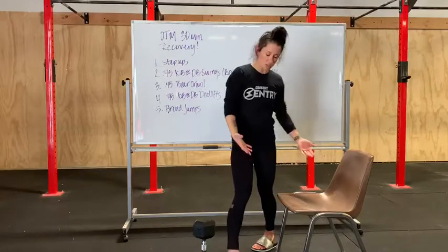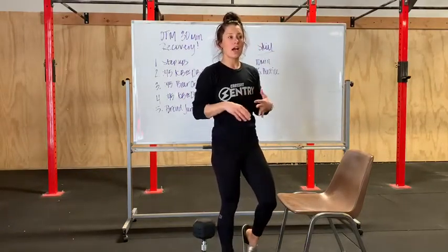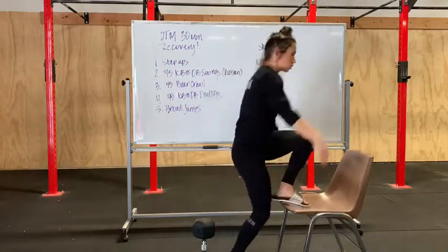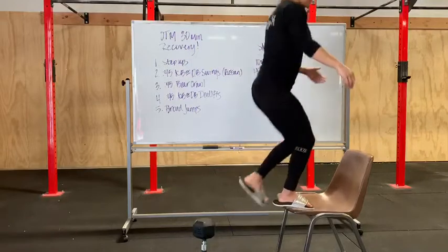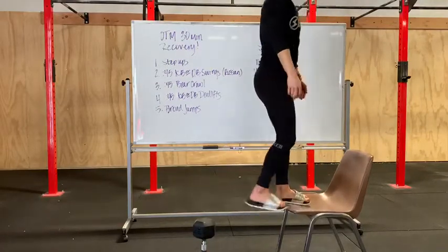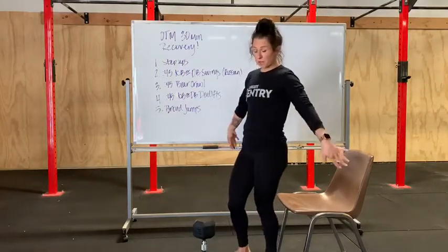Step-ups — just whatever you want to step up on at home: a bench, a chair, a couch, whatever you have to step up on. Just normal alternating step-ups. Full extension at the top, squeezing your glutes. Hands free, off to the side.